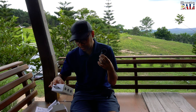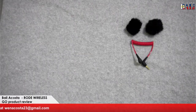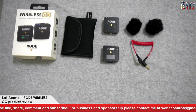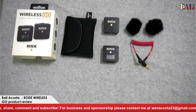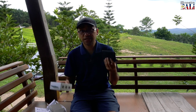The box comes with two fur windshields, one receiver, one transmitter, two fur windshields or wind covers, an audio jack or SC cable, a pouch, and also a USB-C cable.